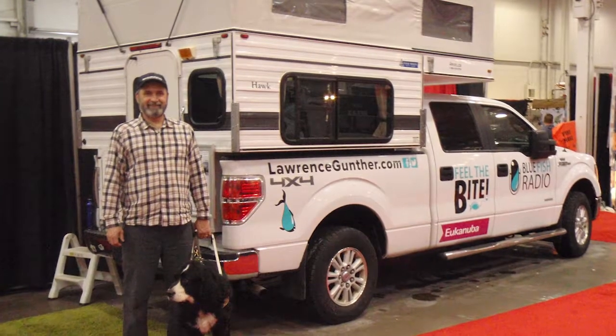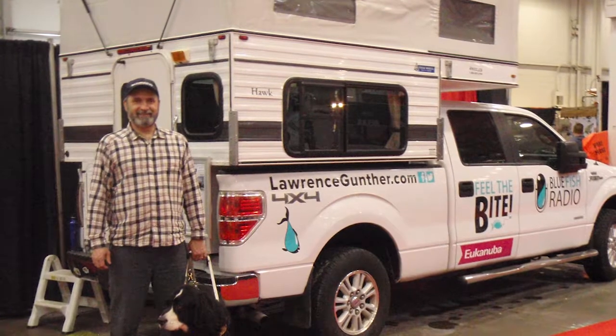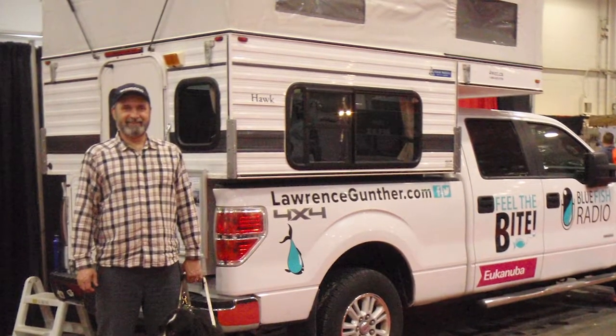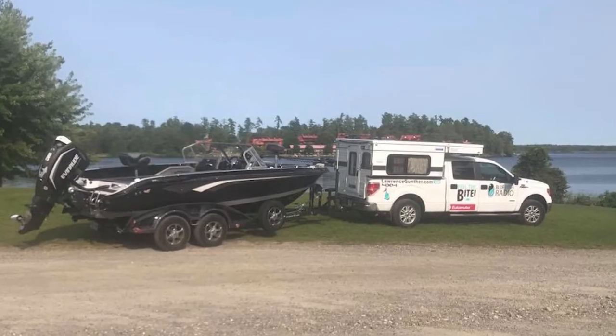This truck camper fits perfectly on my six-foot-six truck box. With the roof in the down position it's about 10 inches above the roof of the truck, and it sticks out on each side of my truck box about two inches. Launching the boat at the boat launch is not a problem.